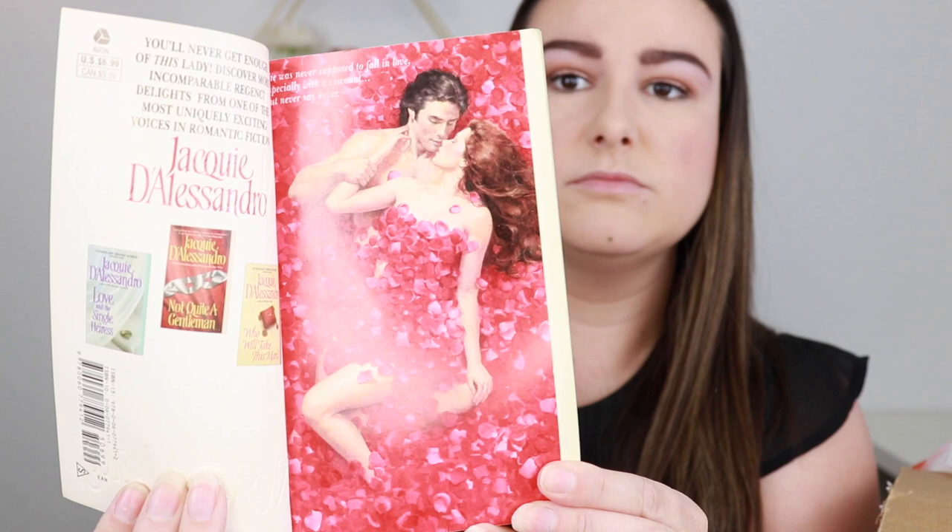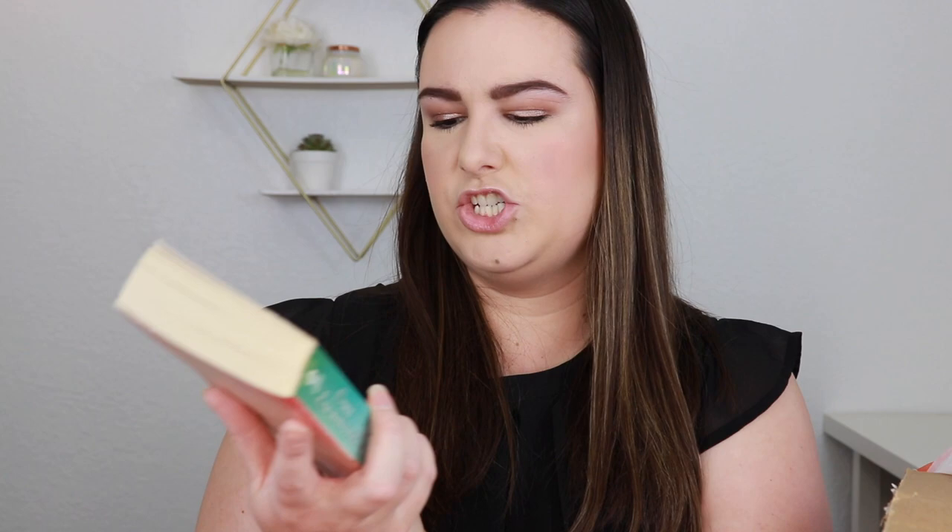I'm not seeing any Beverly Jenkins but I don't think that's their fault — I feel like they probably just didn't have any. We have Never a Lady from Jackie D'Alessandro, which is really pretty. Then we have Only Enchanting by Mary Balogh — this looks really familiar, I wonder if I own this one. I think I have four of her books.